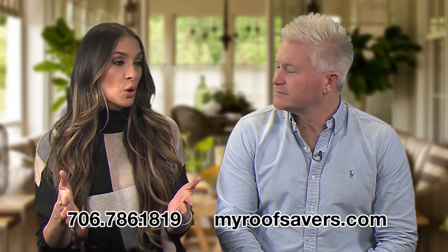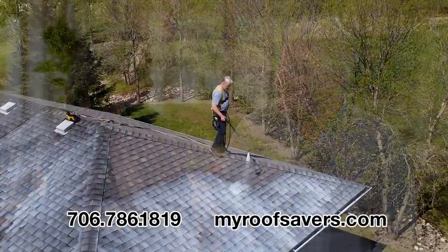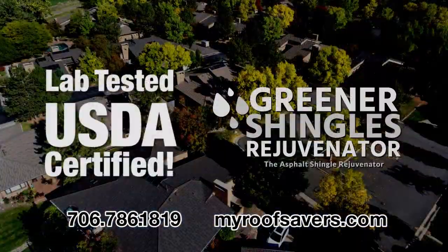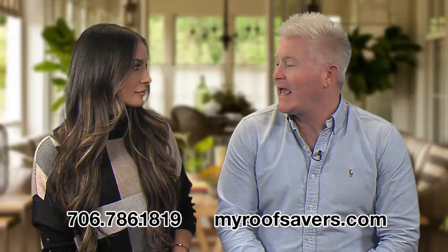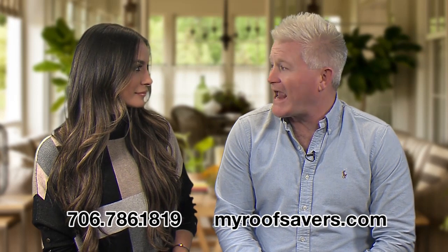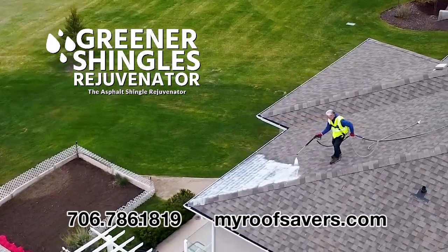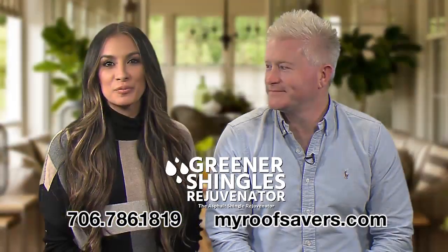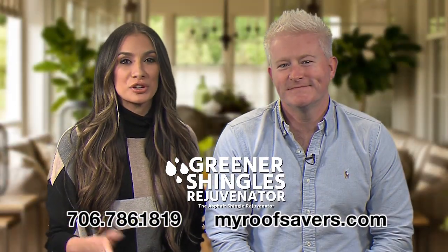Is this product safe to use around the home, and how can a homeowner know that this will work for them? Yes, it is perfectly safe to use around the home. It is a 90% bio-based material, which has been thoroughly tested and proven to work by a global leader in materials testing, and that company is PRI Astol. Thousands of homeowners around the USA have saved thousands of dollars extending the life of their roof by using roof rejuvenation from Greener Shingles.